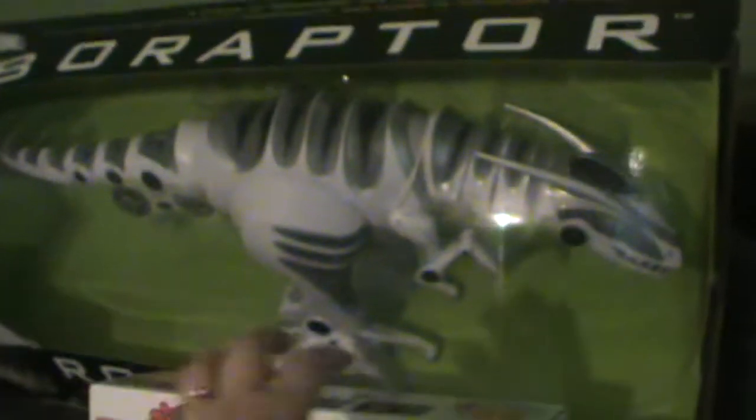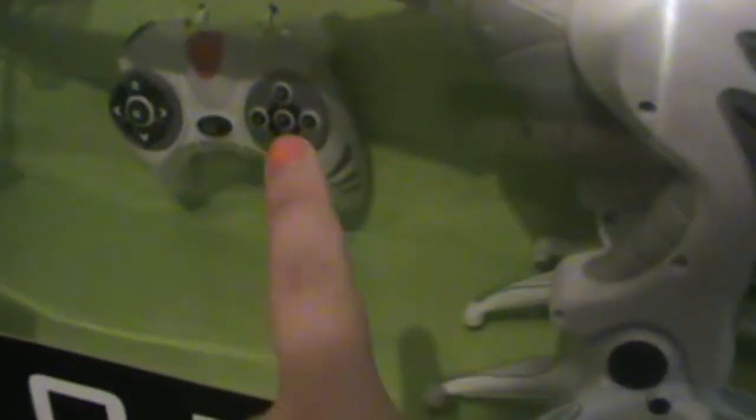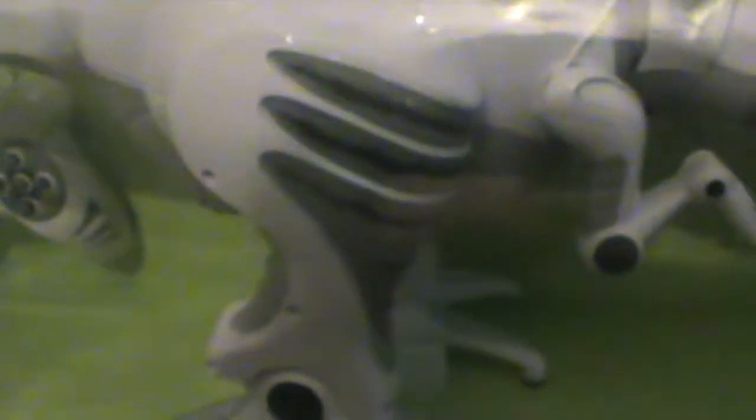This is his big big present — it's a Robo Raptor and it's got a little controller. He can shake his head and move about and things, so he's gonna love that. That is his main main present.